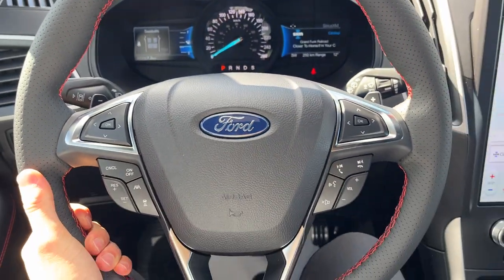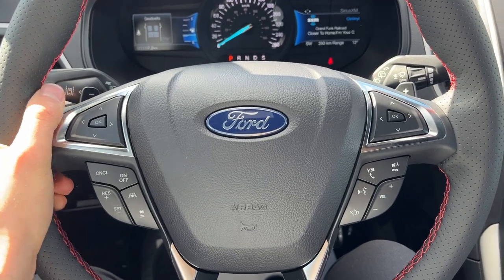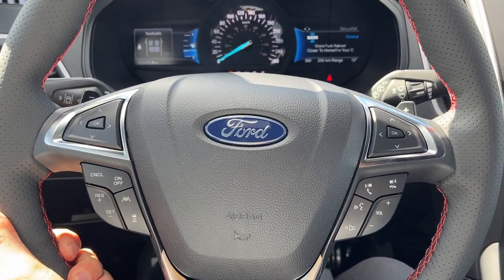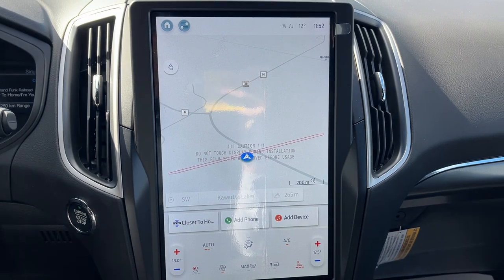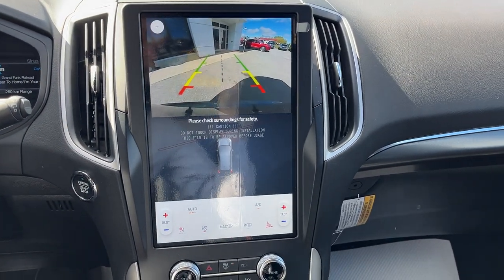Stepping into the vehicle, you have two customizable digital displays right behind the steering wheel. The steering wheel itself is really comfortable and it is heated. This vehicle also has Ford CoPilot Assist Plus, so you get lane centering and adaptive cruise control with stop-and-go, as well as connected built-in navigation and this beautiful center display.